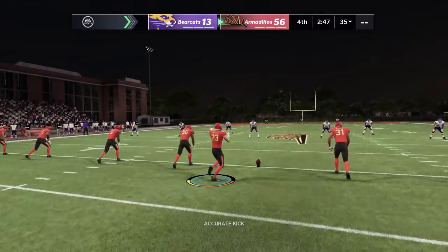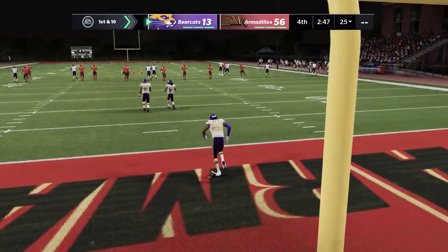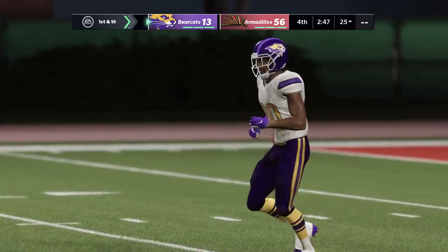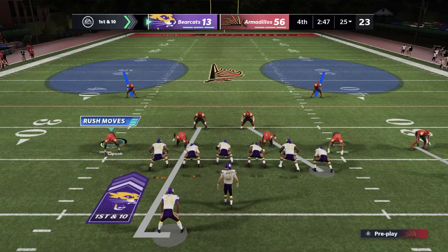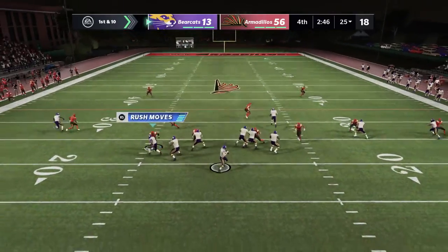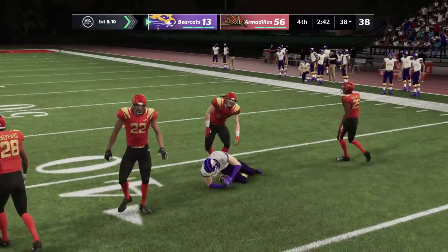Following that costly score, they're lined up for the return. Fielded in the end zone — the special teams coach's head might have exploded if he took that one out. Right choice on the touchback. First play of the drive for the Bearcats — they're playing for pride at this point, their deficit a considerable one. Throwing to start the drive, here's Carpenter. He makes the delivery — first down, Bearcats!